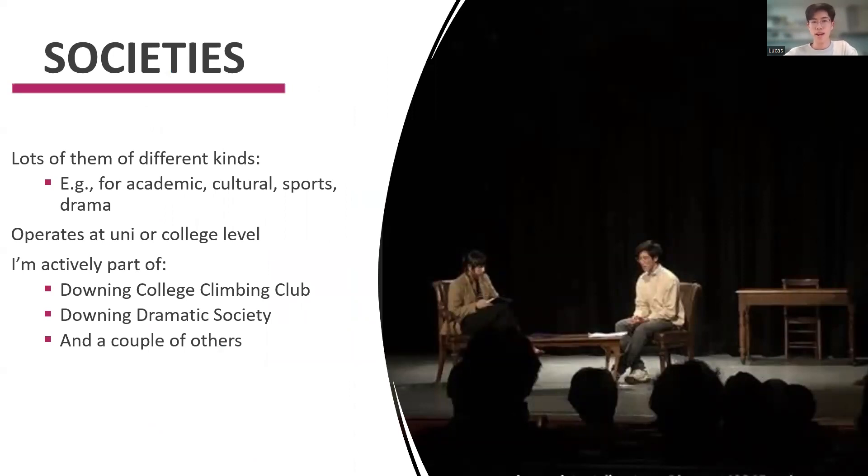Societies are essentially a group of people who do something they all enjoy together. There are lots of different kinds: academic societies — at Downing all engineers get signed up for something like the Dambi Society, which organizes meets with other engineering societies around the university and talks from famous engineers. There are cultural societies — I'm part of Abacus, a UK-wide society for British and Chinese students — sports societies, drama, etc. Downing is really good at drama and the arts, and I did a short play last term. Societies are either tied to your college or to the university as a whole, and they're a great way to interact with people at other colleges or get to know your own college better.